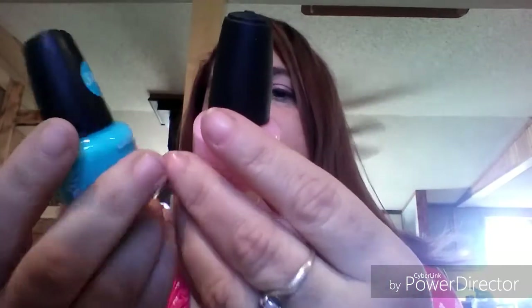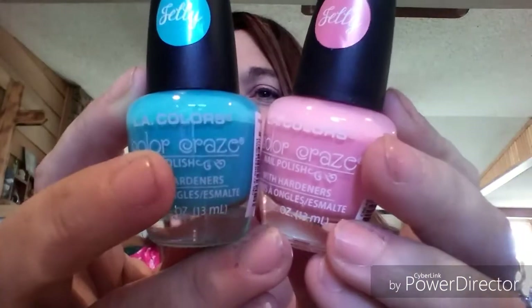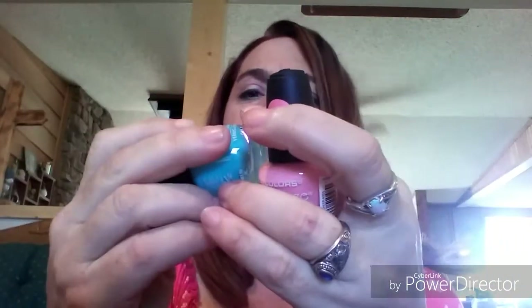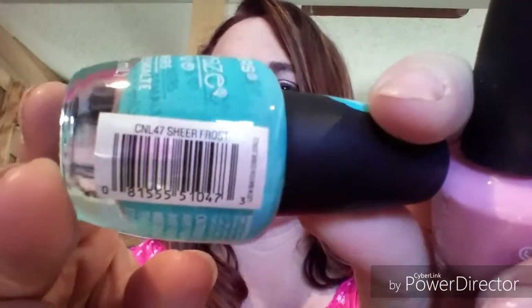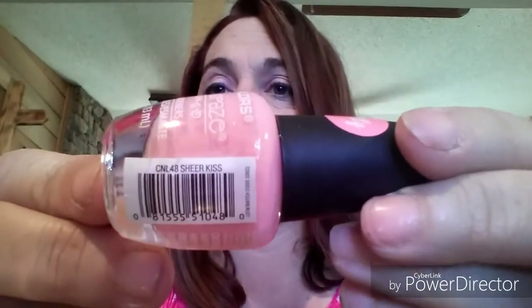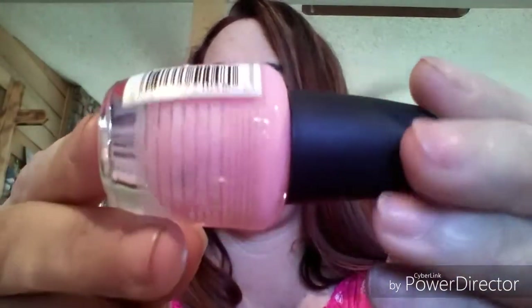Now for some new items. I picked up two LA Colors Color Craze nail polishes in colors I don't think they had last time. One is called Sheer Frost — a really pretty blue — and the other is Sheer Kits, a really pretty pastel color. I thought these would be cute for spring and Easter.